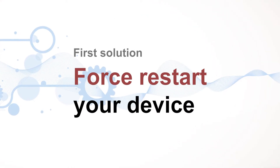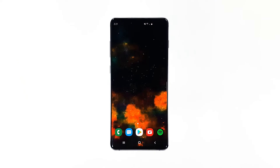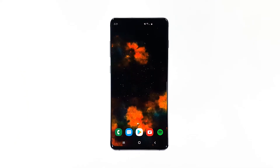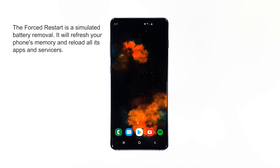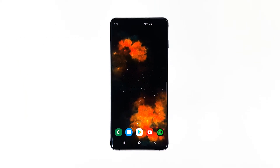First solution: force restart your phone. Before anything else, you must try this procedure first, because there's a possibility that this is just due to a firmware issue or even a glitch. The forced restart is actually a simulated battery removal, which will refresh your phone's memory as well as re-load all its apps and services.